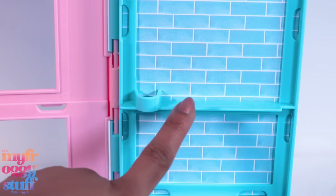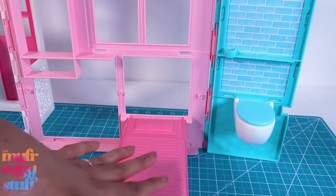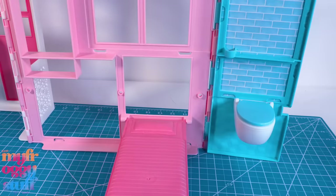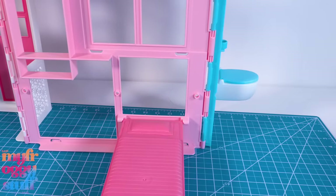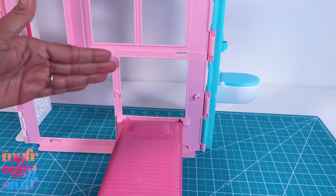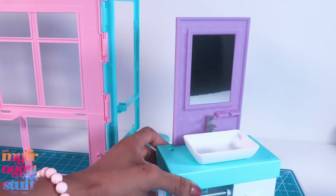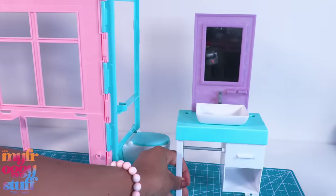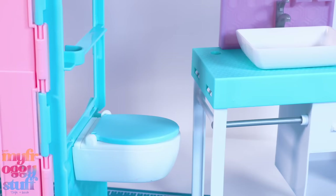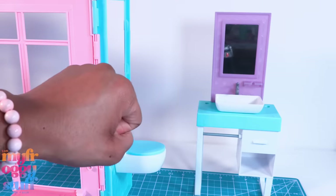We can still use this shelf for toiletries and stuff. If we don't want to see the bed right next to the toilet, this wall actually turns — we can bend it back so it gives the illusion like we're going into another room. Then we can just add the sink from the Ken play set, though the blues are not the same color, and now we have this purple to deal with.